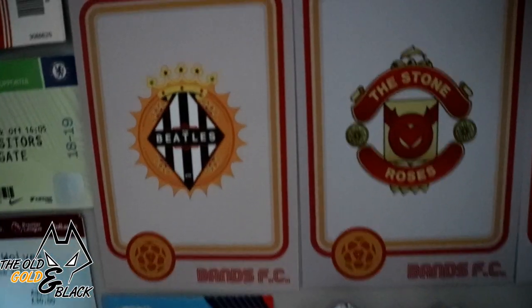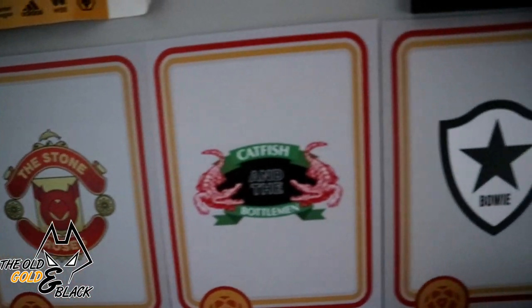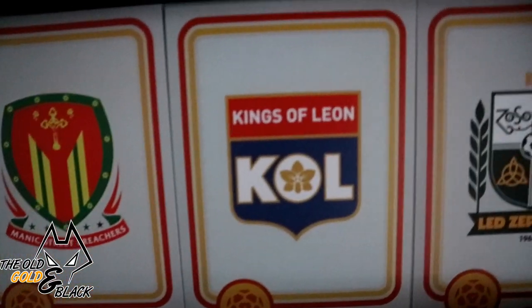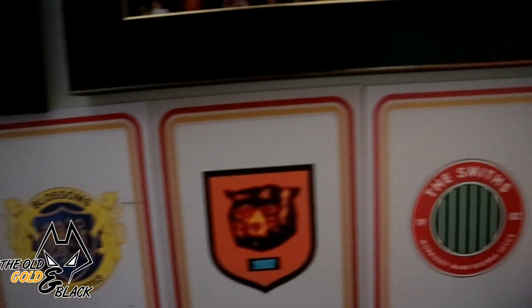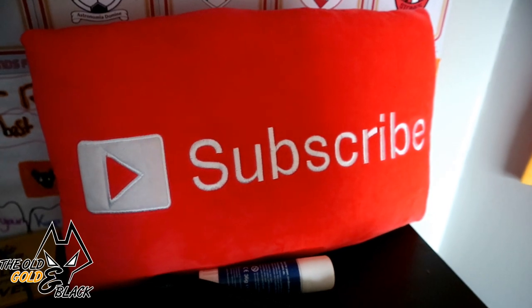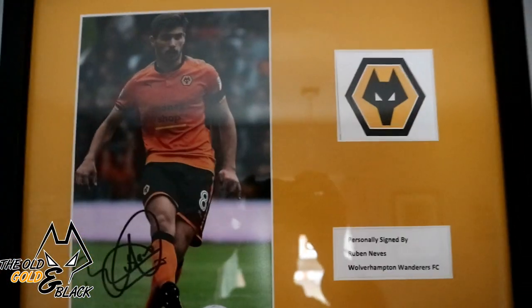Over here it's a mix between music and football — lots of my favourite bands, mixed with football club badges. The best example, I think, is Kings of Lyon with the Olympique Lyon badge. That little cushion there was given to me as a present for being my friend's best man at his wedding last August. He gave me that, and he gave me this signed picture of Ruben.